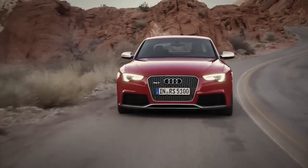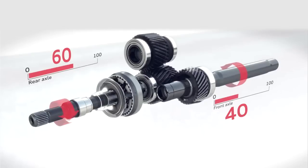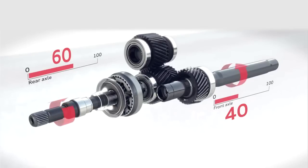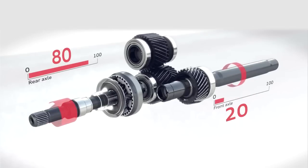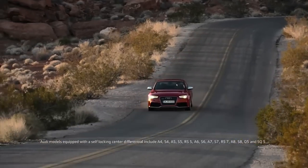What does a 40-60 ratio mean? With Quattro, it means delivering power where it's needed most. In this case, we use an asymmetrical bias for the optimal distribution of power for driving, cornering, and accelerating.